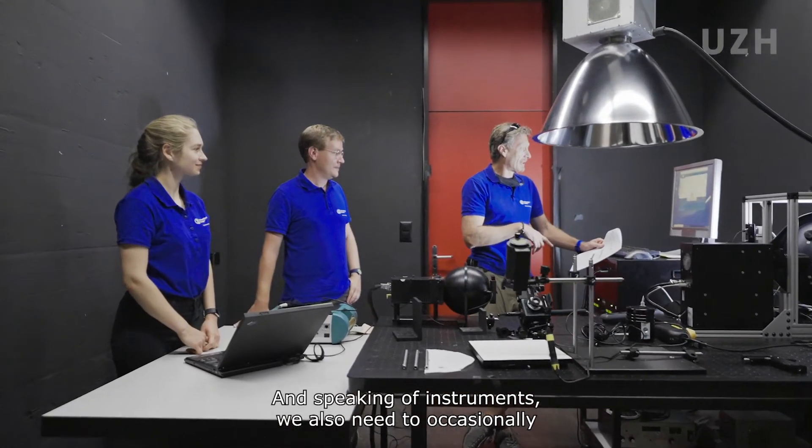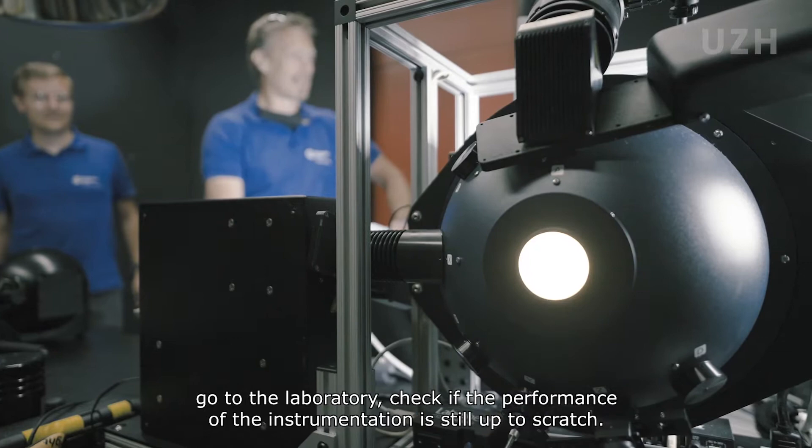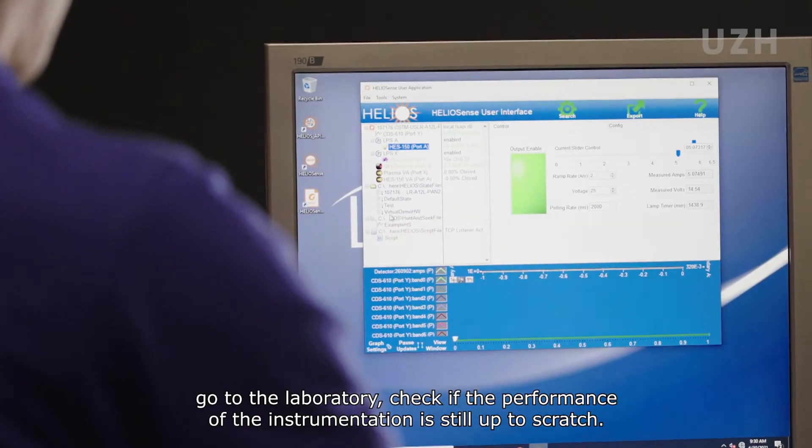And speaking of instruments, we also need to occasionally go to the laboratory to check if the performance of the instrumentation is still up to scratch.